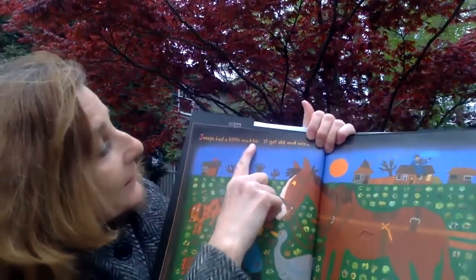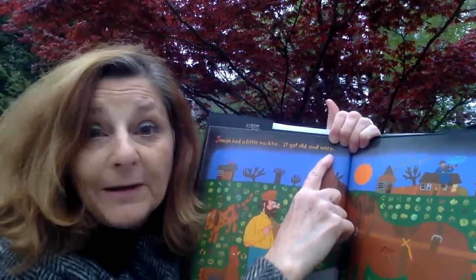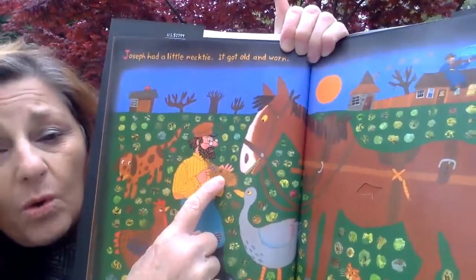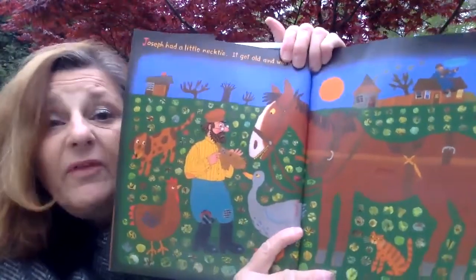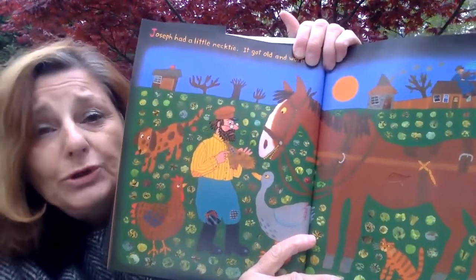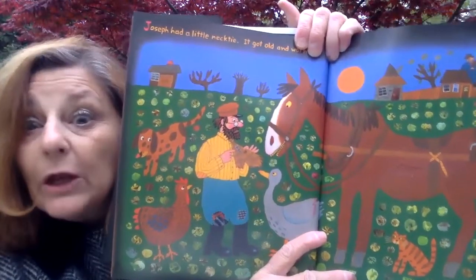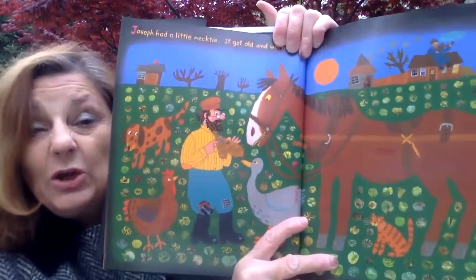Joseph had a little necktie. It got old and — can you help me with the word? Worn. Very good. Old and worn — there's the patches and the hole. How do you think Joseph's feeling about that? I think he's a little sad and disappointed that it's getting worn too. Do you think he's just going to throw it out? Or do you think he's going to turn it into something new? I think he is going to turn it into something new.